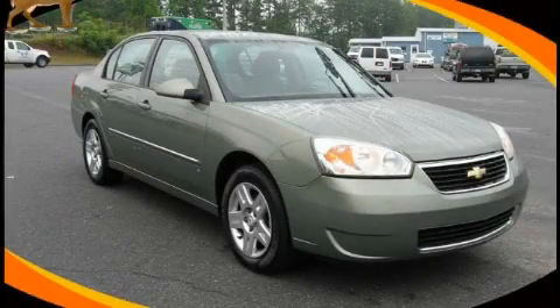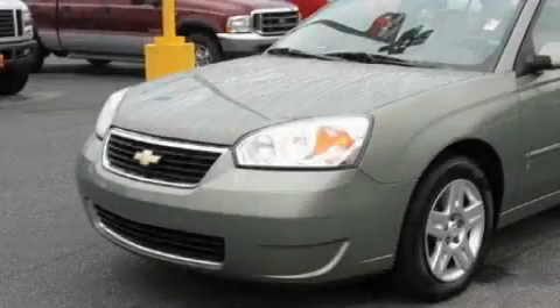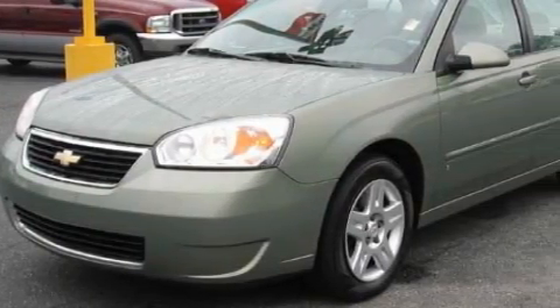This is a 2006 Chevrolet Malibu. It has a 3.5-liter six-cylinder engine and a four-speed automatic transmission.